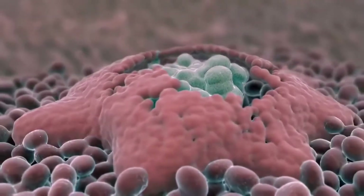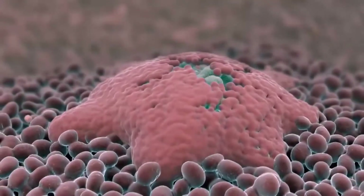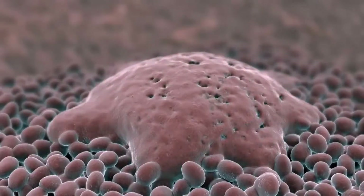Surgery is the recommended form of treatment in the majority of cases. Although the makeup of colloid cysts is benign, the cysts are still problematic. When left untreated, the condition can be fatal.